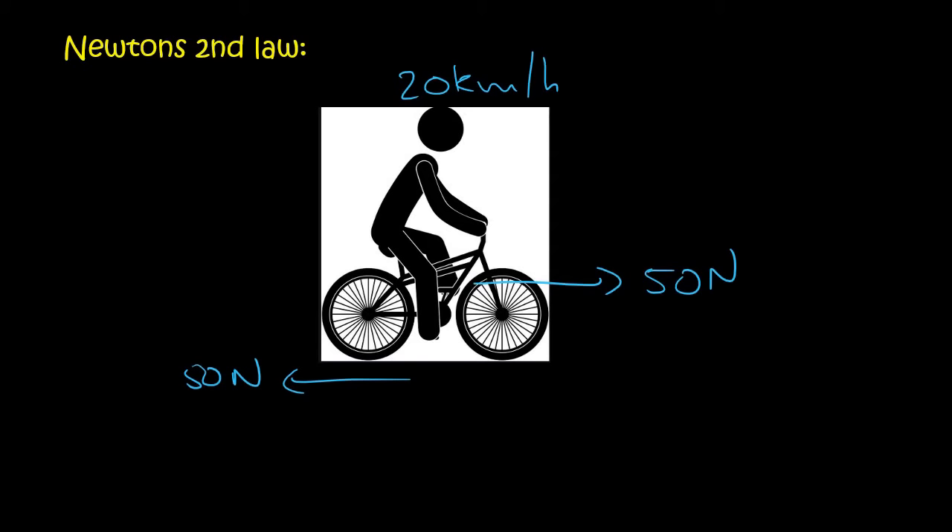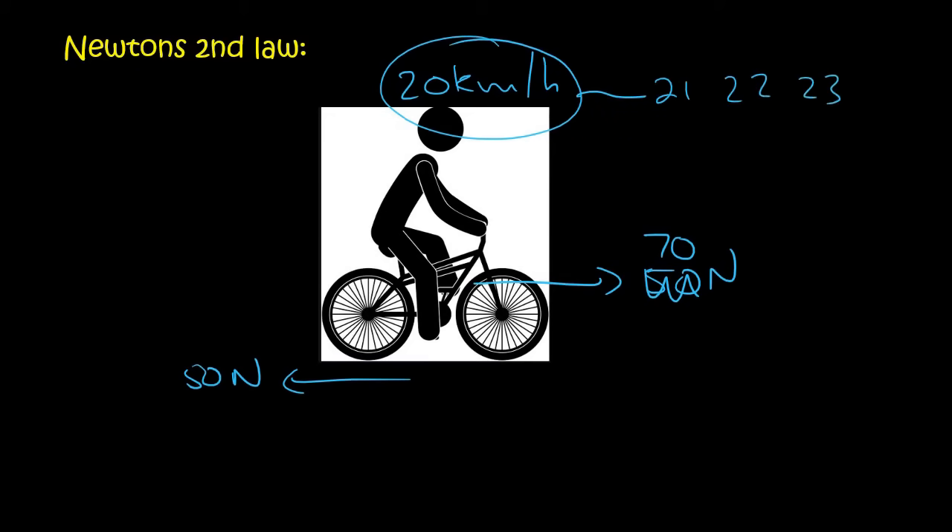Let's say the person now decides to start pedaling a little faster and increases their forwards force to 70 newtons. The speed would start to increase — 21, 22, 23 — and it would increase like that. Then at 23 kilometers per hour they drop the forward force to 50 newtons again, and the speed stays constant, just like Newton's first law told us. So the object will stay at 23 kilometers per hour.